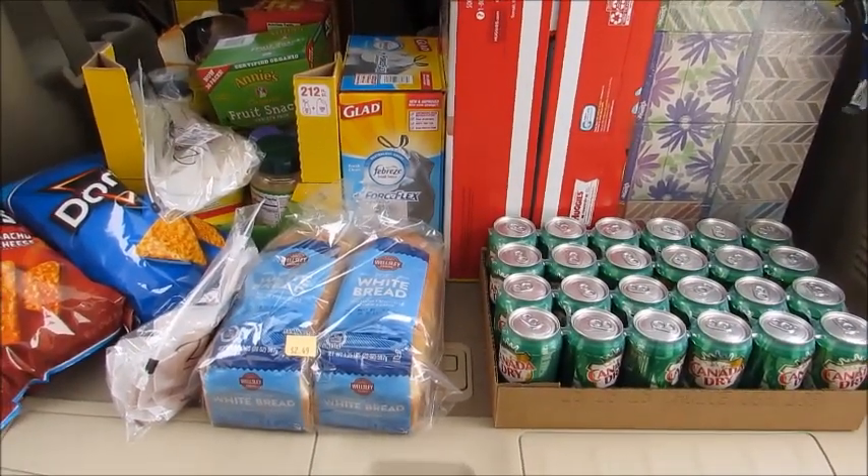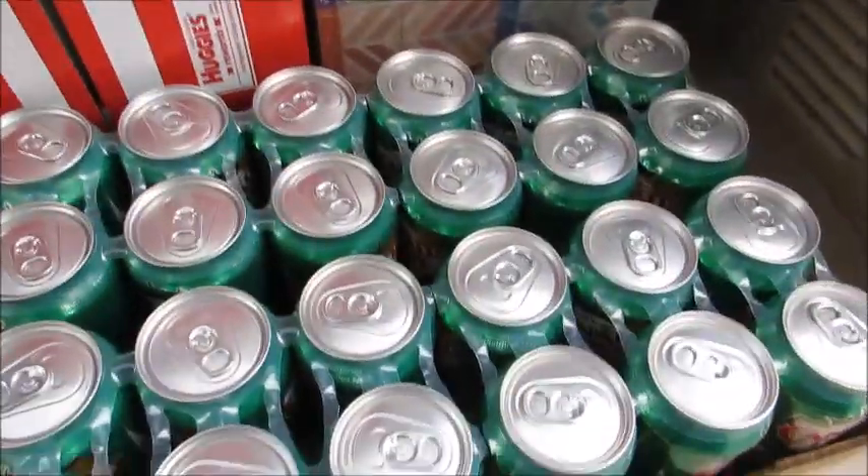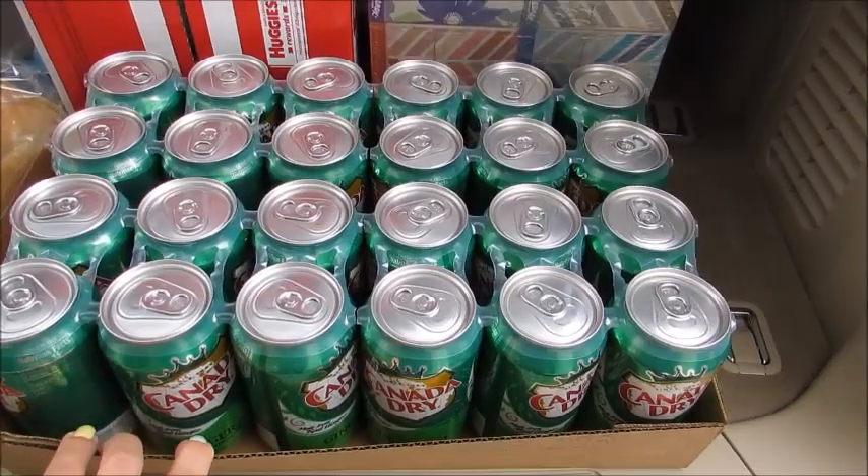Hey guys, gonna do a quick BJ's haul in the car before I unload everything. It's just easier to do it here before I bring it into the house.